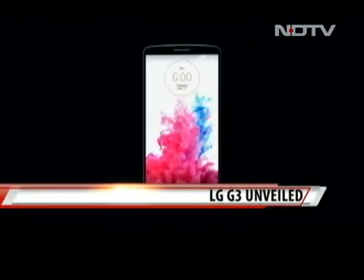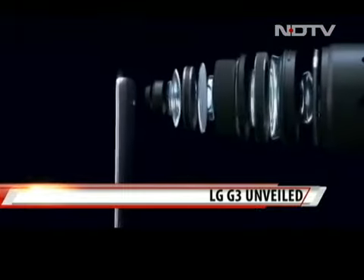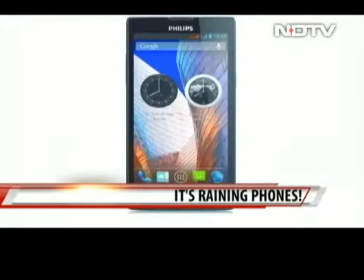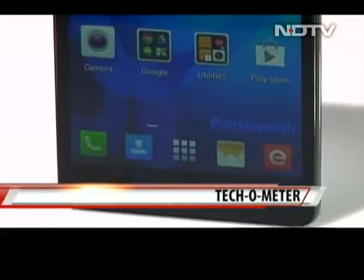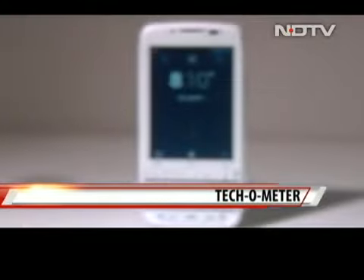LG announces the G3, the successor to the super successful G2. Does it have the right features, specs and innovations to shine brighter in the galaxy? Philips, known for its electrical appliances, forays into the world of phones with four handsets. Alcatel launches the Idol X Plus in India. And in our Techometer, we grill the brand new Panasonic P81 and the Spice Stellar 360 — do they pass a tough test?